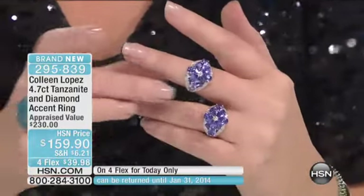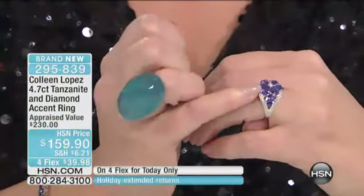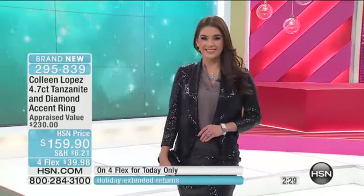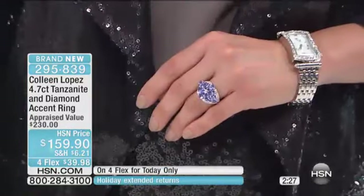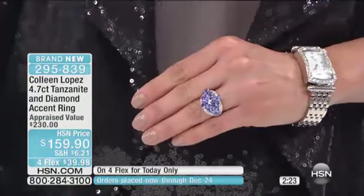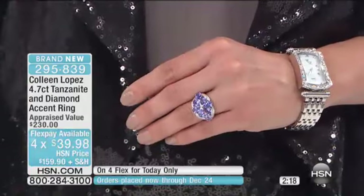Absolutely beautiful ring. Comfortable, elegant. We've used some diamonds for accent here, which I think is so lovely. And it's just a great ring. I personally think this looks a lot more expensive than $159.90. So if you are looking for a ring that has a little more substance without being over the top, I like that it's a slightly low profile, although it does have a lot of presence on the finger. Look at on Amy how pretty this is. It's $295.839, on four payments of $39.99.